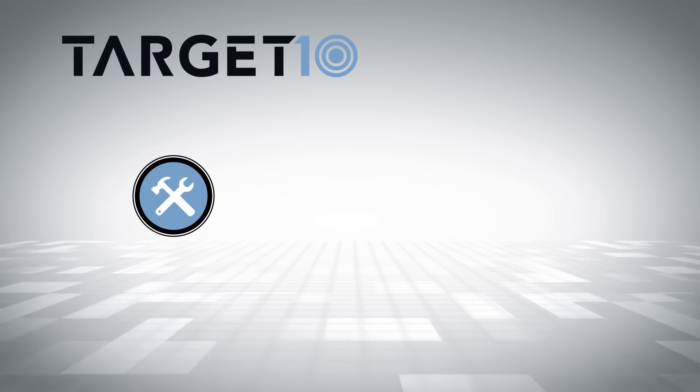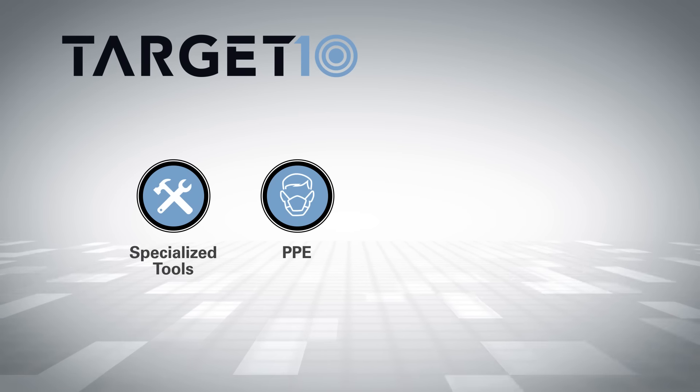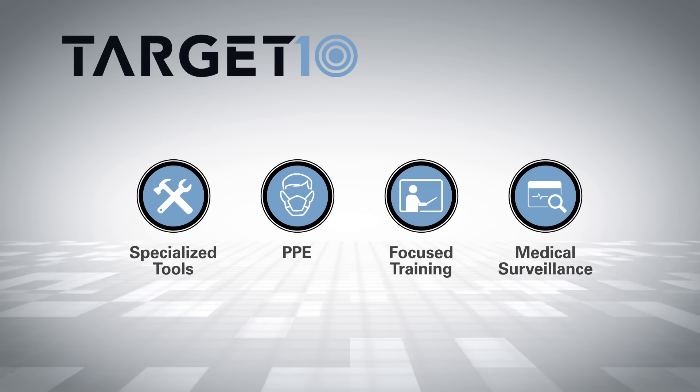These control measures include specialized tools and personal protective equipment, focused training, and medical surveillance.